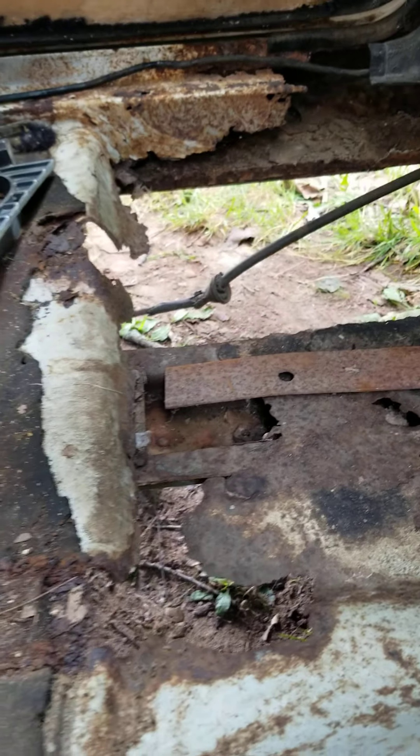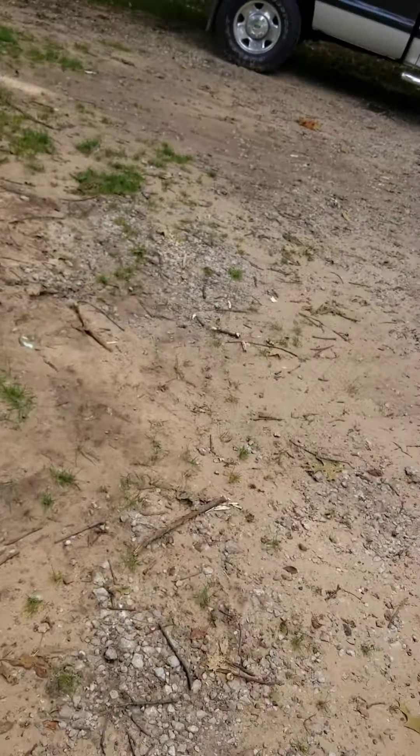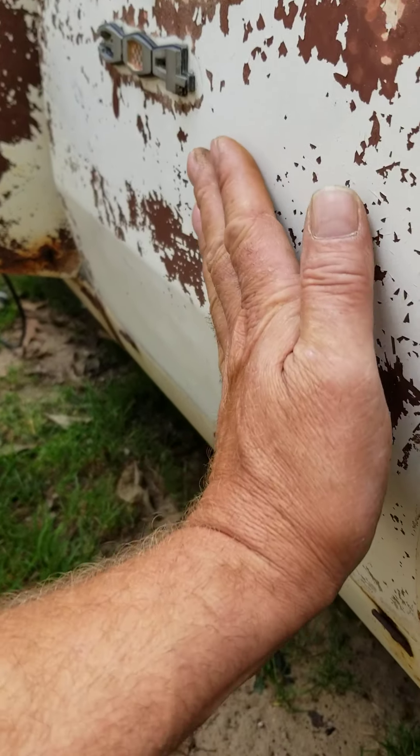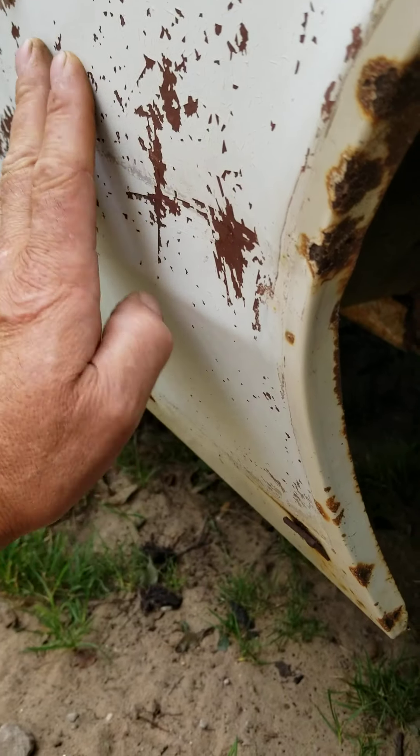My floorboards came from Canada. Not impressed. I beat this fender out yesterday — I got a crease right here. It's beautiful now, nice and smooth. Not bad.